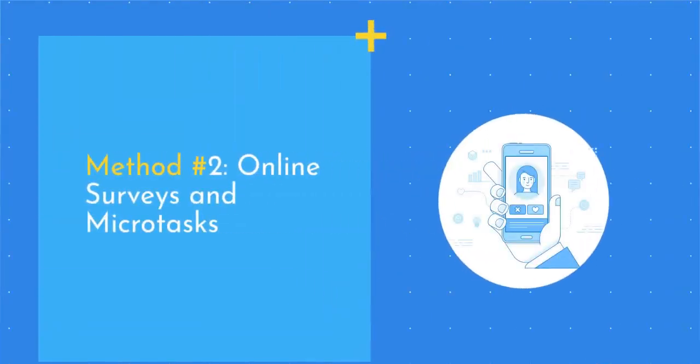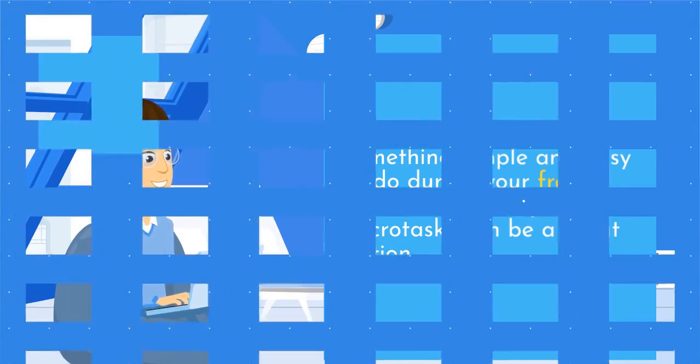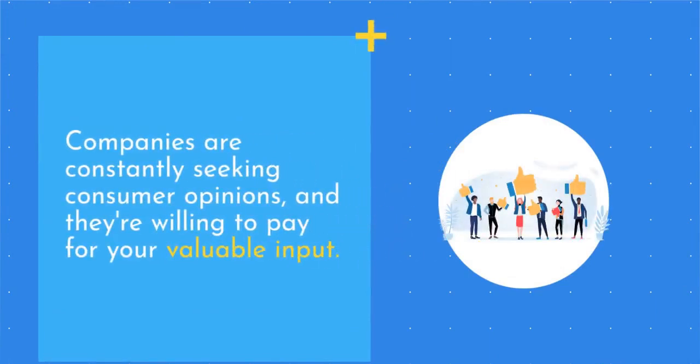Method number two: online surveys and micro tasks. If you're looking for something simple and easy to do during your free time, online surveys and micro tasks can be a great option. Companies are constantly seeking consumer opinions, and they're willing to pay for your valuable input.